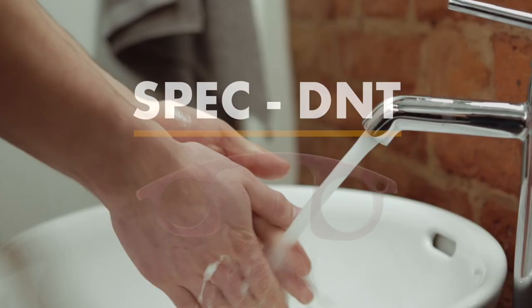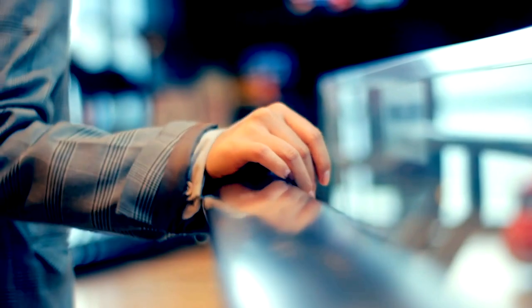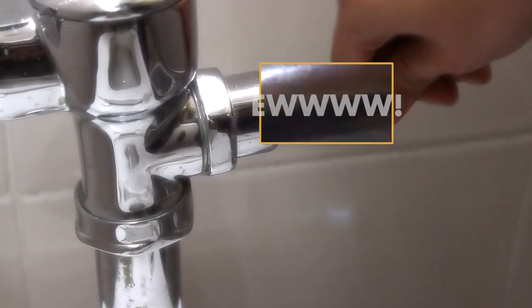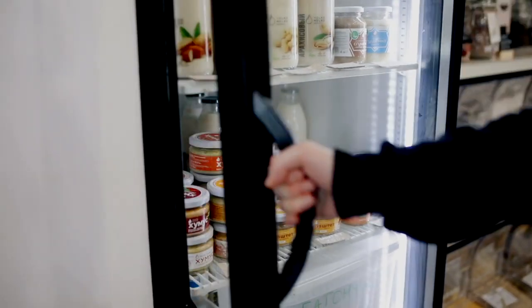We've known since we were kids — wash our hands and don't touch dirty things. But because we can't see microscopically, it isn't always obvious that pretty much every surface, especially in public, is dirty. With increasing heightened awareness, we are now, more than ever, hyper-conscious of everything we touch.